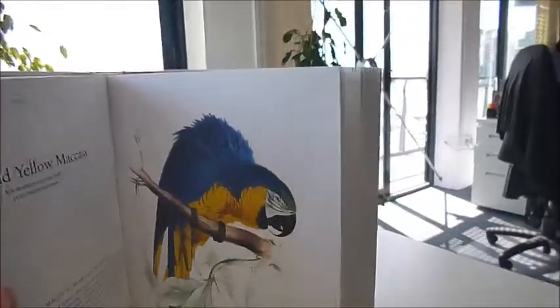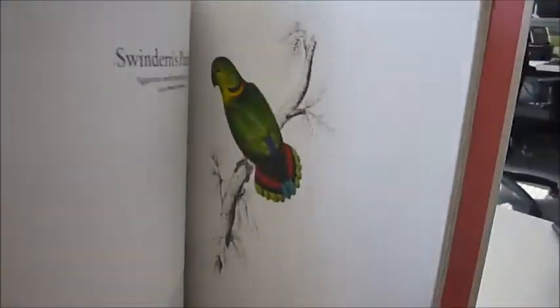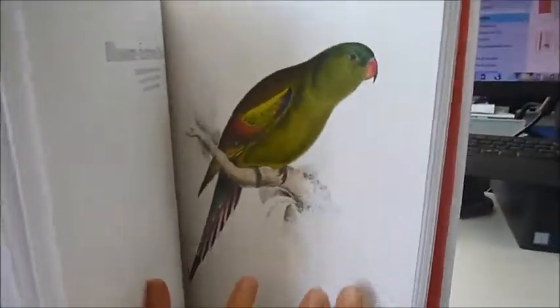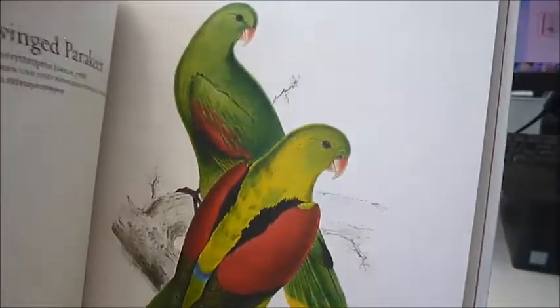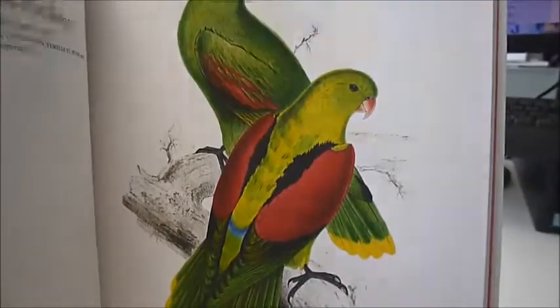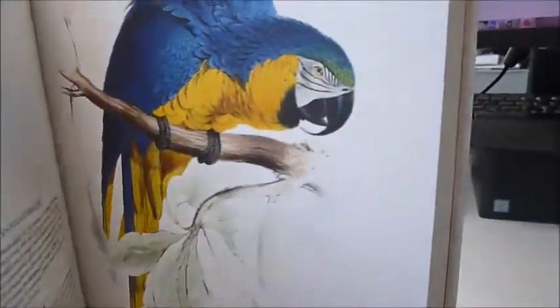42 hand-colored lithographs from 1830 to 1832 — Lear made his drawings many times from live parrots, capturing their expressions and movements. There were only 175 copies of this precious portfolio published originally, and we are lucky now to have this exquisite reprint of the complete plates plus a history, in a very nicely bound brand new book from Taschen.